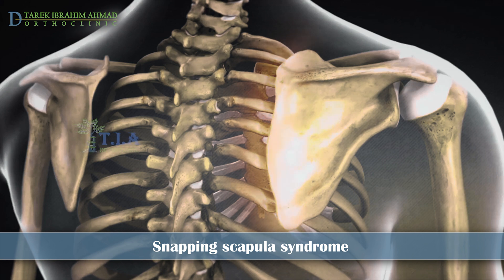Over repetitive movements, the bursa under the shoulder blade becomes inflamed due to the constant friction.